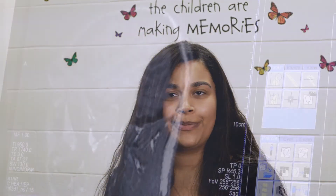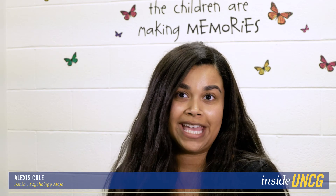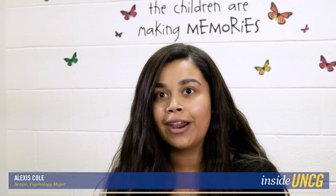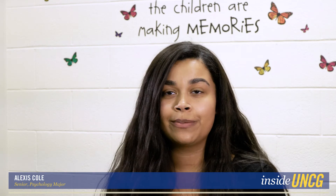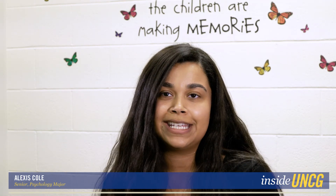I'm really interested in the brain. I'm particularly interested in how the brain affects our behaviors. I feel that working in healthcare would give me the opportunity to explore that a little more, but also help people who are experiencing maybe abnormal changes in their brain.